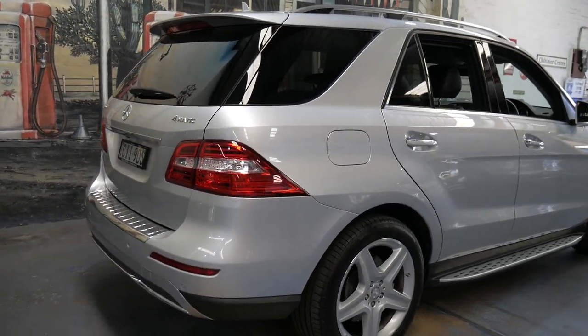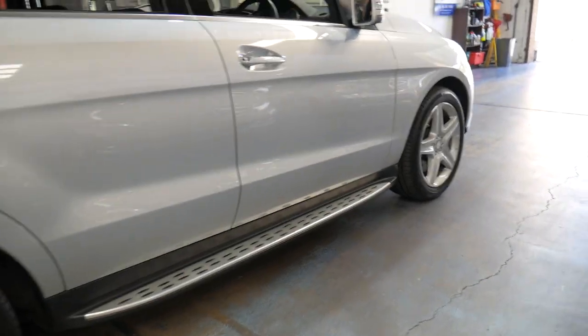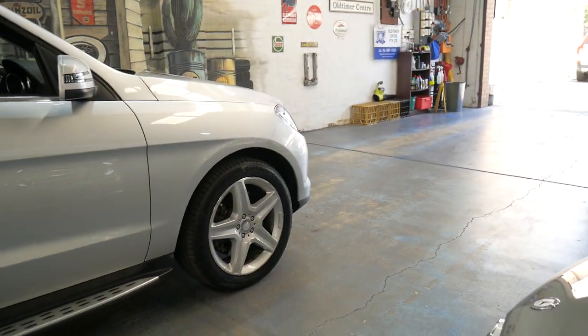It's silver in colour with black leather interior. It has had every single service done at Mercedes-Benz and looking at the logbook, it looks like a one-owner vehicle as well. It's been fully serviced at the dealer up to date.